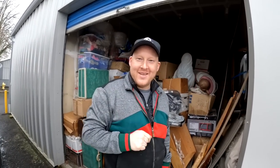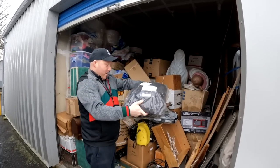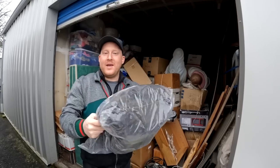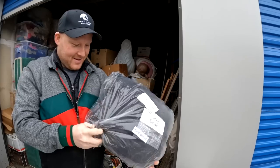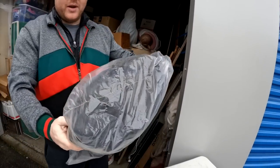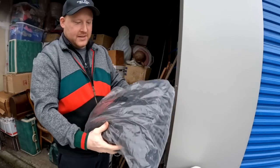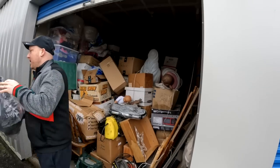Brand new towels — a 16-piece bath set, and they're black. It wouldn't be a unit if we didn't get brand new towels. We can auction this off — 16 pieces of brand new towels, brand new in packaging.